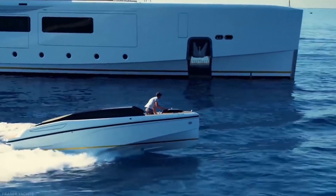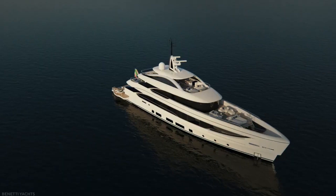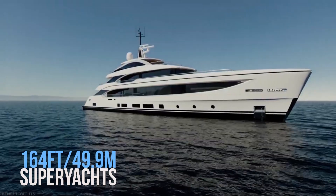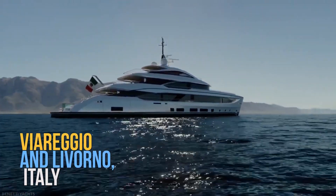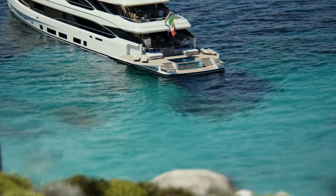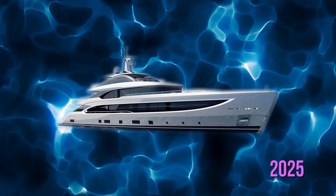In addition, 10 members of the crew will be accommodated in crew quarters. The B-Now 50M is a series of 164-foot, 49.9-meter superyacht designed and manufactured by Benetti in Viareggio and Livorno, Italy. At the moment, 12 of these models are being built in the shipyard. The most recent, B-Now 50M 615, will be available for purchase in 2025.